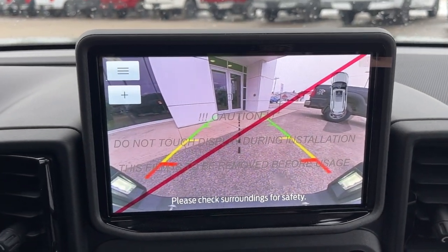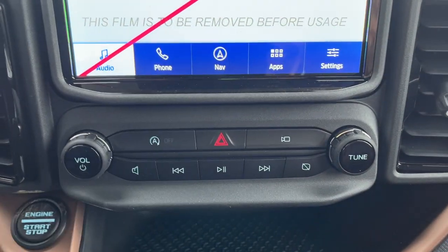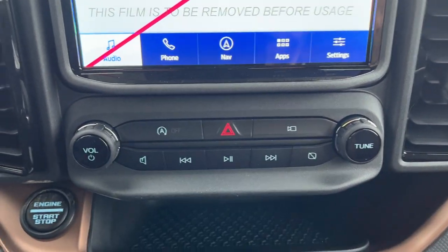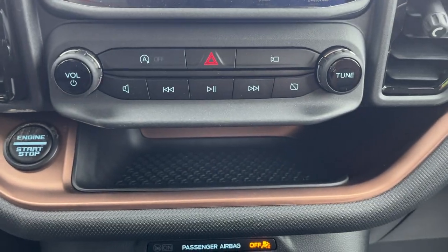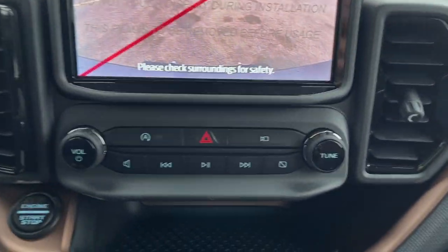If you pop it into reverse, you can see the reverse camera with the reverse parking sensors. Coming down here, you have your auto start/stop, and there's a camera button to view your cameras. This vehicle also has a front camera, which is a nice feature.